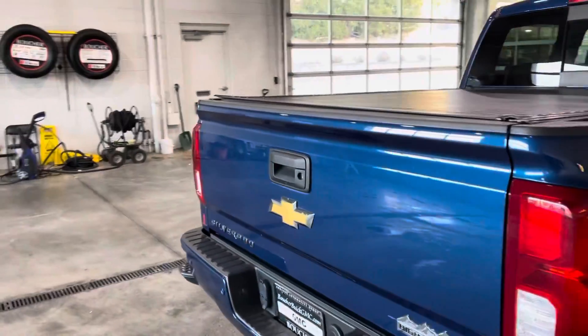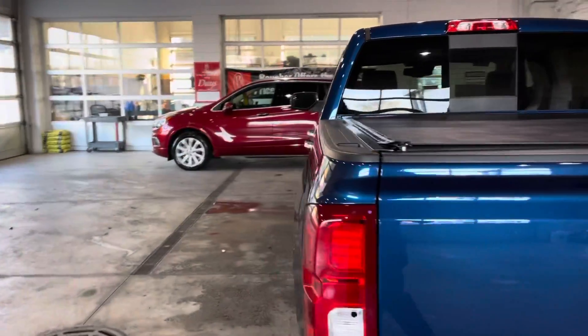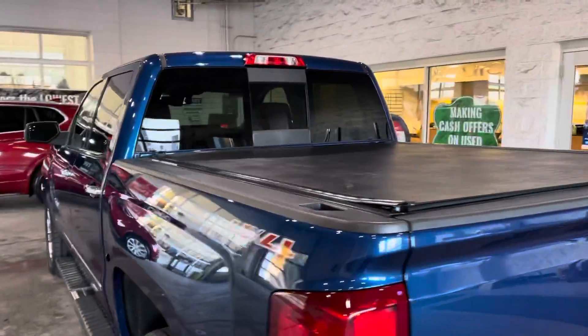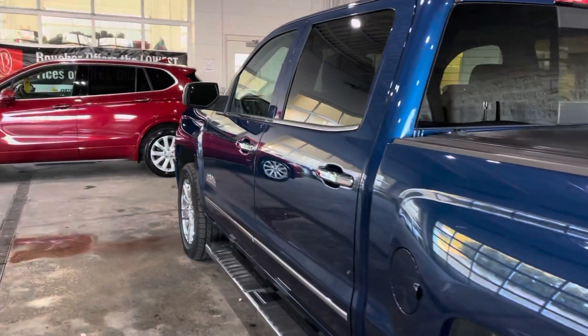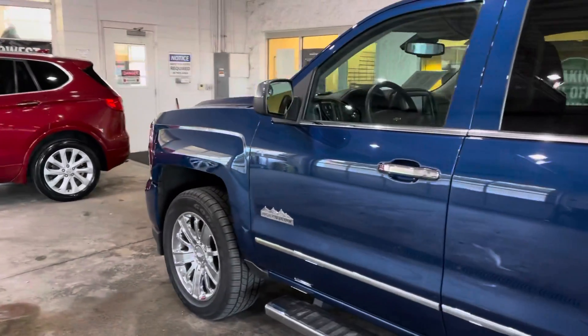This one finished in stone blue metallic, only has about 32,000 miles on it, and comes really well equipped with a 6.2 liter V8, a hard rolling tonneau cover, heated and ventilated seats, a heated steering wheel, and much, much more.